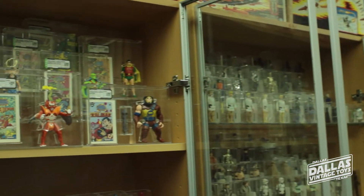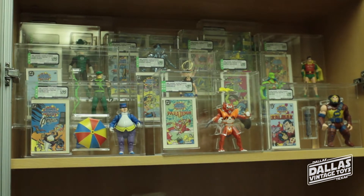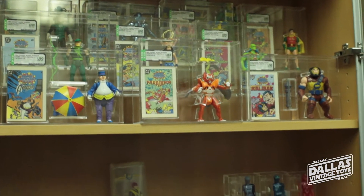Hey Sean, so what are you doing here in the glass case? Well, I'm trying to kind of make like an AFA loose figure museum. Here we have a bunch of the Superpowers, and this is all we have right now.